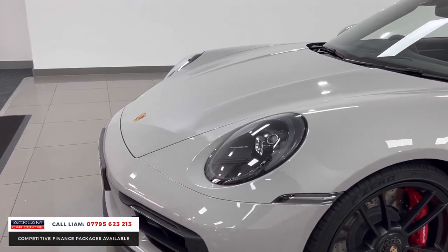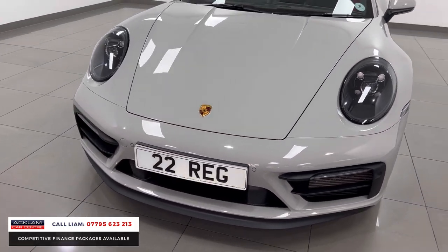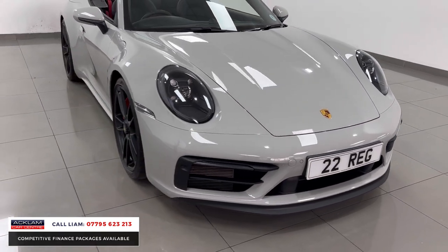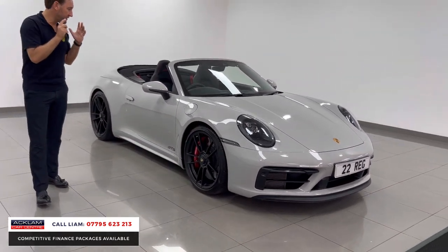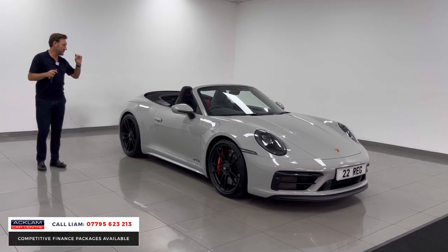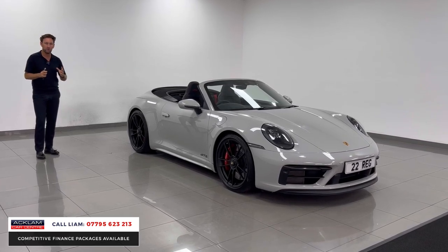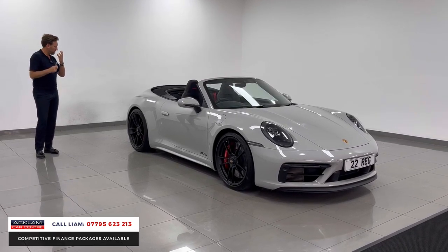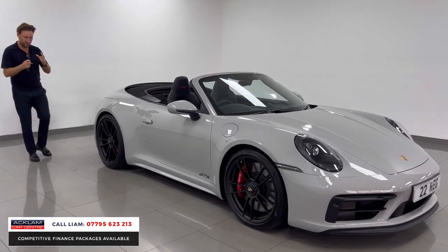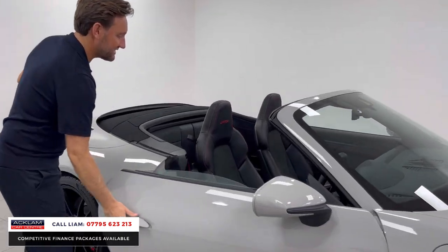The front splitter at the bottom just breaks it up beautifully and also gives you that little bit of protection on the nose cone. Me and Joe have spoken about this — we video some unbelievable cars and get to drive some unbelievable cars, but for me a GTS 911 like this is as good as it gets for a convertible. Performance, quick gear change, everything just really exciting to drive. It's got the big optional extra GTS interior package.